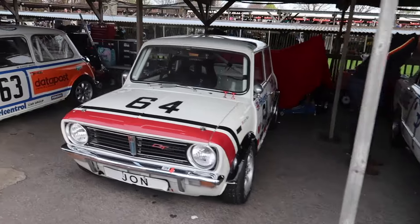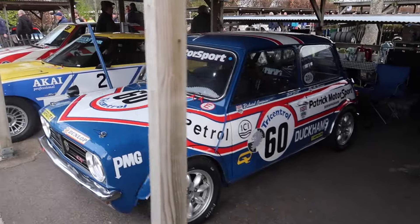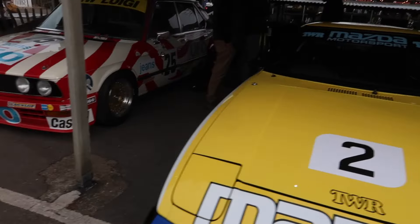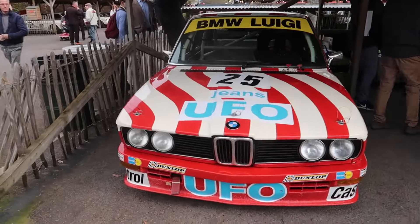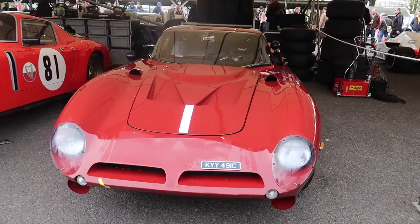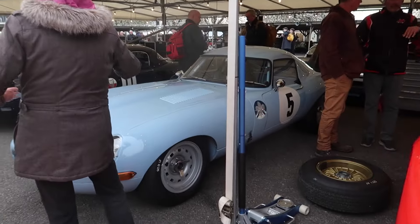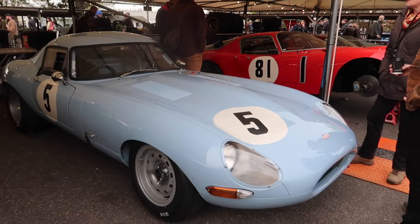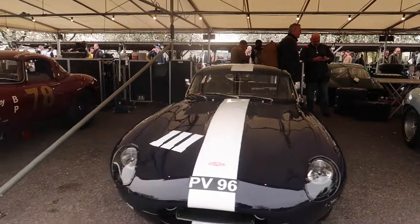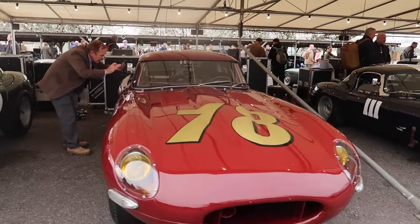Some more of the touring cars. Rover Minis. Nice Mazda RX-7. BMW — the famous UFO one. Nice Bizzarrini, two of them. Semi-lightweight Jag E-type. Lovely low drag E-type and semi-lightweight ones. Lovely red one with the number 78 on it.